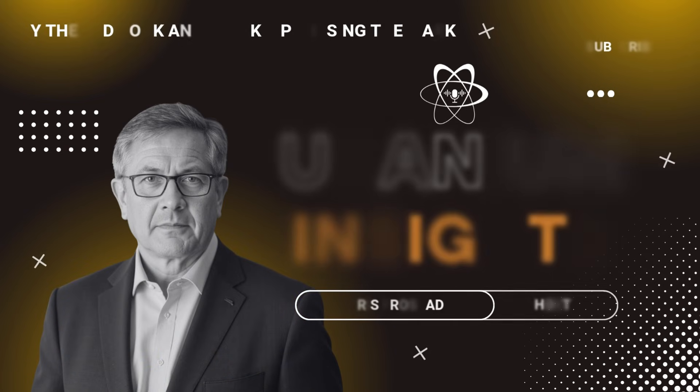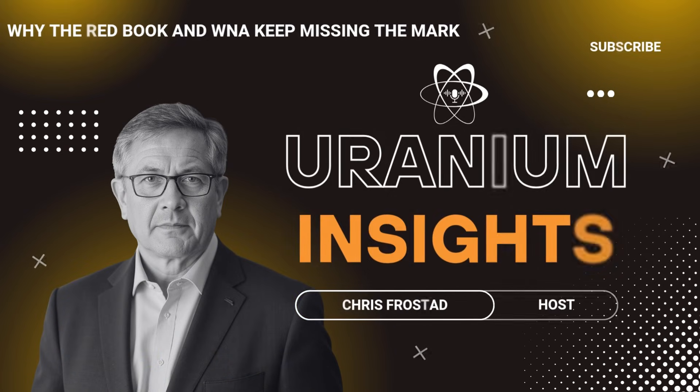In this video, we're looking at why major uranium forecasts so often miss the real timing of when the market tightens. Investors rely on supply-demand charts from the Red Book and the World Nuclear Association. They look comprehensive, but they don't actually describe how the uranium market works in practice. Once you understand the mismatches built into these forecasts, the picture becomes much clearer.